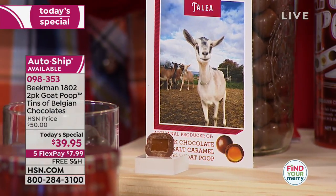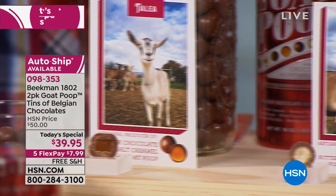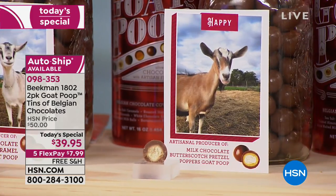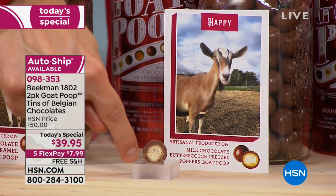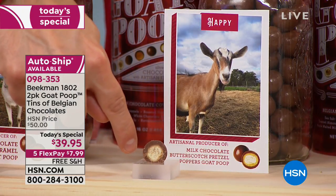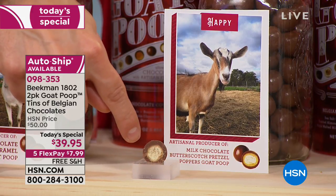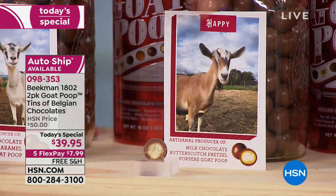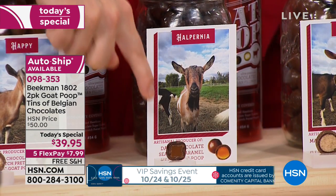Talia is one of our goats — she makes the milk chocolate sea salt caramel. Next to that we have Happy, who got into the butterscotch pretzels, so she poops out the butterscotch pretzel caramel. Look at the layers of chocolate — those are layer after layer of thick, rich, luxurious Belgian chocolate, not a layer of waxy shellac. Then Halpernia makes the dark chocolate sea salt caramel — that's my favorite.